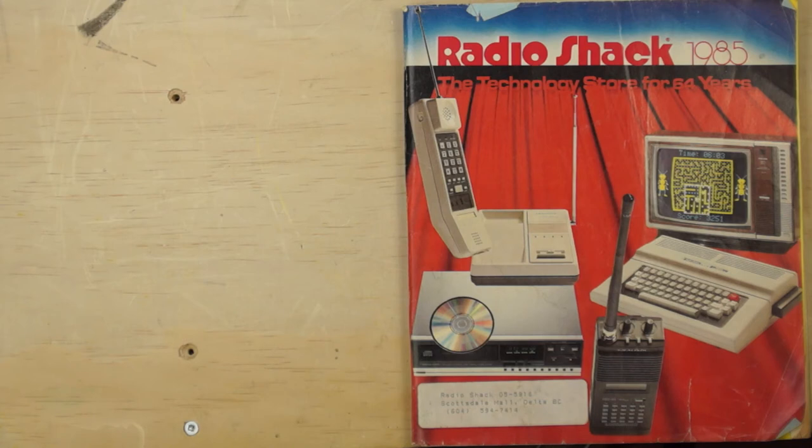Hey guys, it's been a while since I've done a video — thanks for sticking in there with me, really appreciate it. Today I'm gonna do something a little bit different: I'm gonna go through a catalog I found in a box at my new place. It's a Radio Shack catalog from 1985 from Canada. Let's take a look at it and see what great stuff you could pick up from a Radio Shack store in 1985.